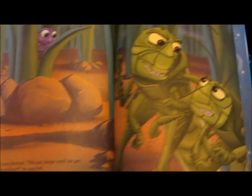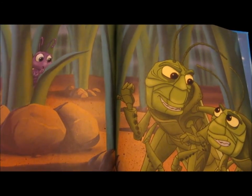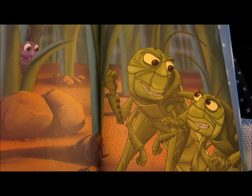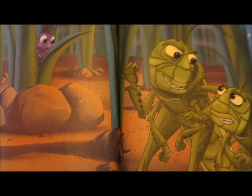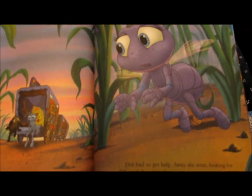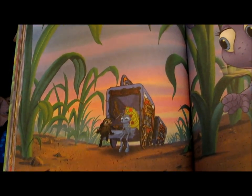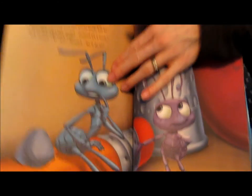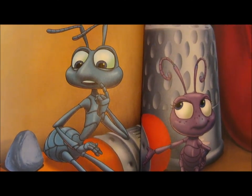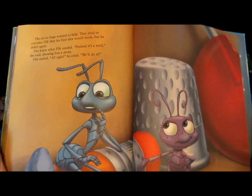Hopper was furious. No ant sleeps until we get every scrap of food. While Dot was hiding from the grasshoppers, she learned Hopper's real plan. Work them till they're dead, one of his thugs sniggered. Then we'll squish the queen. Dot had to go find help. Away she went, looking for Flick and the circus bugs. She found them feeling sorry for themselves. You gotta help us — Hopper's gonna squish my mom. The circus bugs wanted to help. They tried to convince Flick that the bird idea would work, but he didn't agree. Dot knew what Flick needed. Pretend it's a seed, she said, showing him a stone. And Flick smiled.